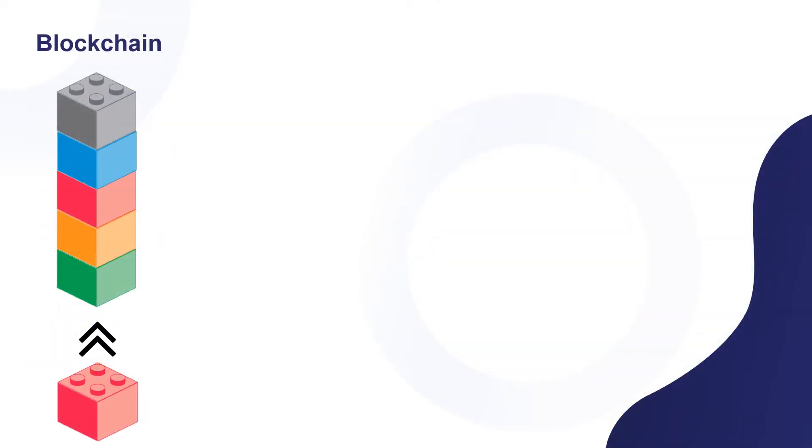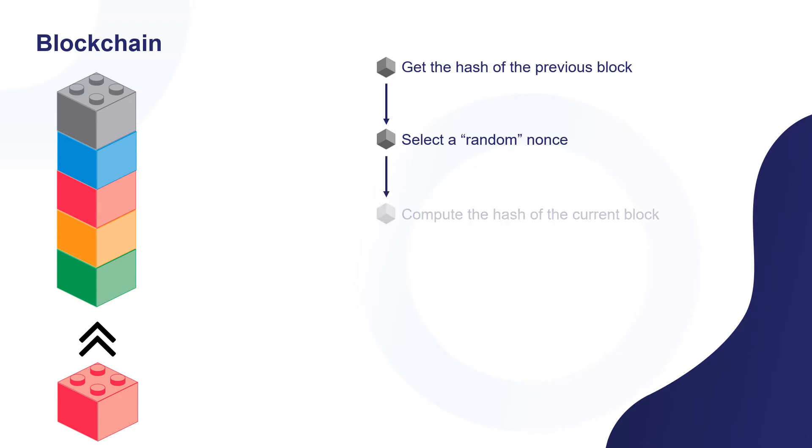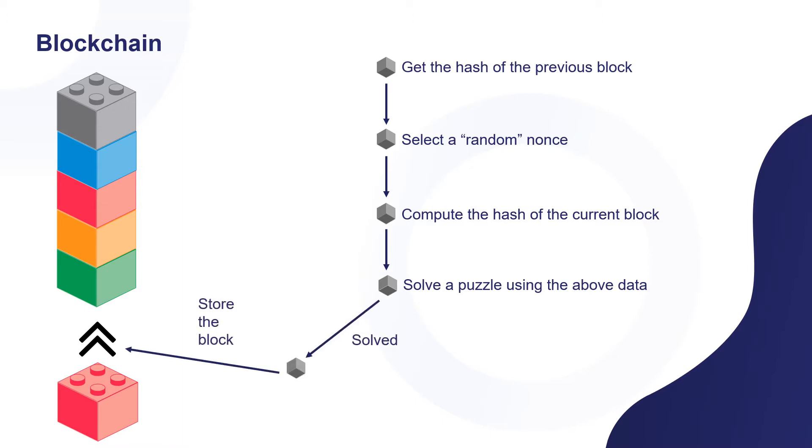How does blockchain work? The blockchain consists of blocks that are linked by the hash of the previous block. The hash of the blockchain is generated by a puzzle, and to solve the puzzle, there is something called the nonce, which helps to solve the puzzle. If the puzzle is solved, the hash will be generated and linked to the blockchain. If not solved, the nonce will be regenerated to be solved by miners. All these steps are done by miners.